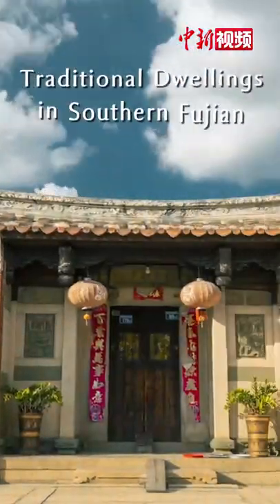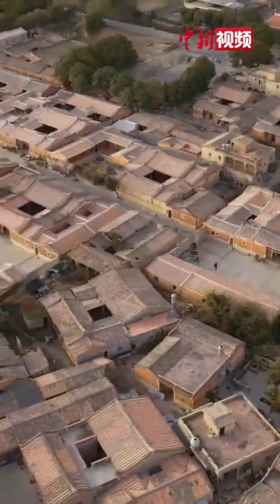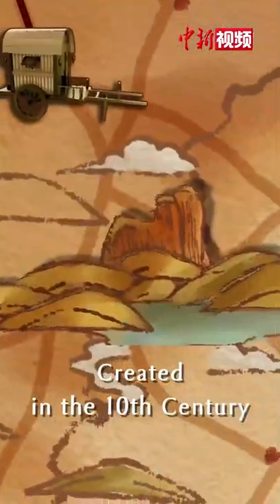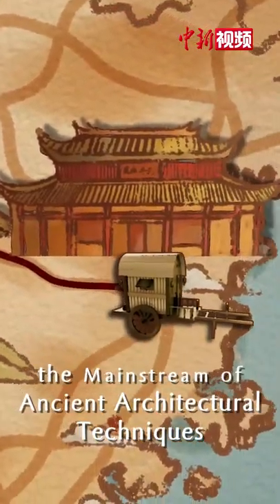These traditional dwellings integrated the culture of the central plains and the local culture. Created in the 10th century, it has been the mainstream of ancient architectural techniques here.